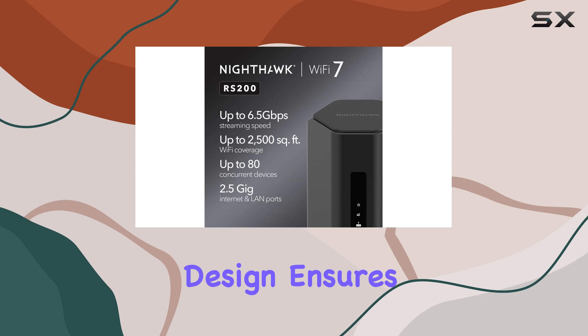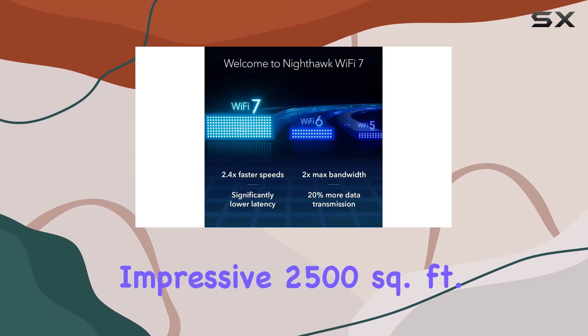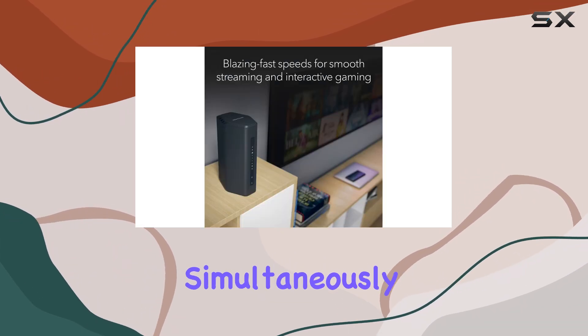The dual-band design ensures a stable and consistent connection, covering an impressive 2,500 square feet area and accommodating up to 80 devices simultaneously.